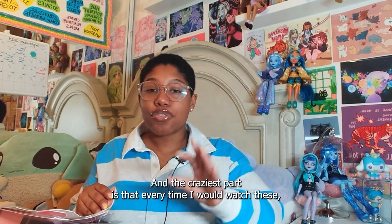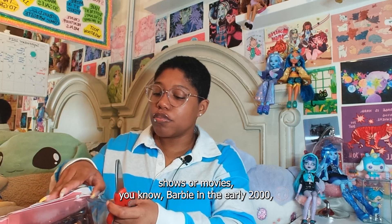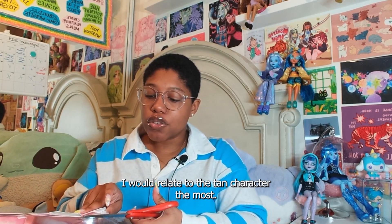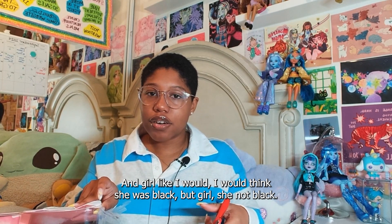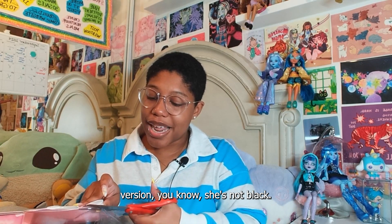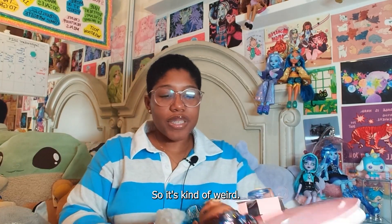She was tan. And the craziest part is that every time I would watch Barbie shows or movies in the early 2000s, I would relate to the tan character the most. Like I would think she was Black, but she's just a tan version — she's not Black. So it's kind of weird.